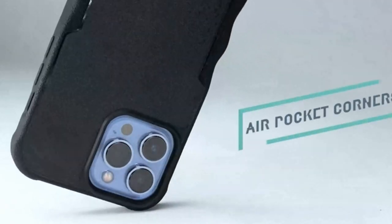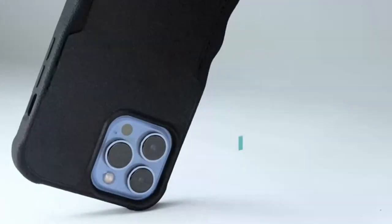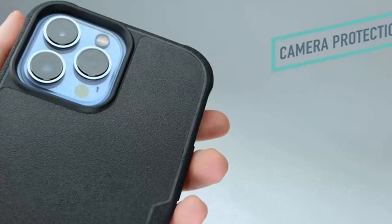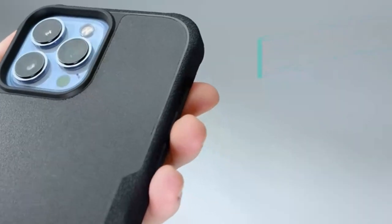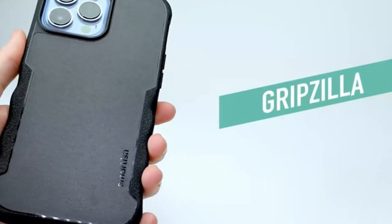By providing a protective cover that raises your phone like a motivational speech, the camera and screen protection feature ensures that your device is fully protected. With this dynamic and fashionable phone case, you can embrace the future while defying gravity and jazzing up your mobile experience.